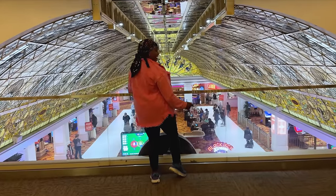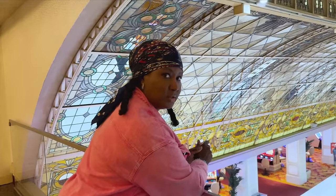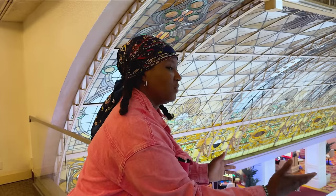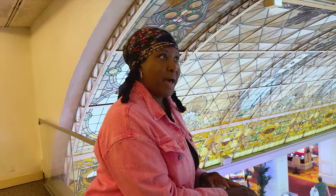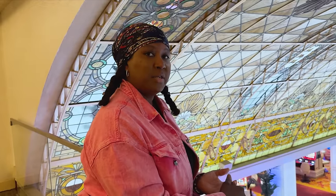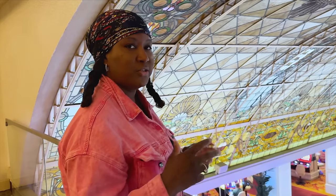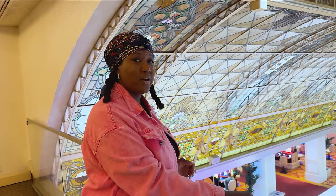A staff member who's been here 15 years shared that when the Tropicana closes, many staff went to a job fair with big operators. Regarding the stained glass, she mentioned there are some interested parties — one being the Bone — but nothing confirmed. It's just her opinion, and the hope is that this piece of art gets preserved.